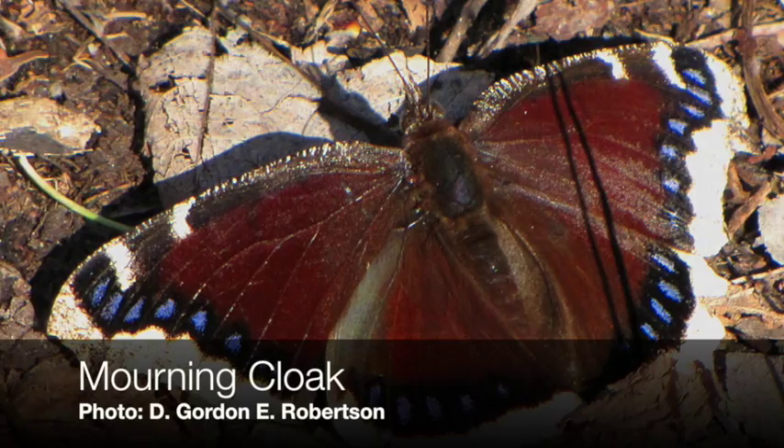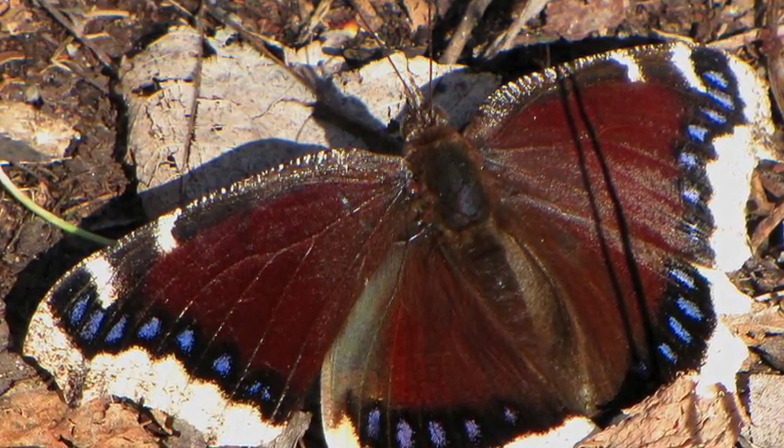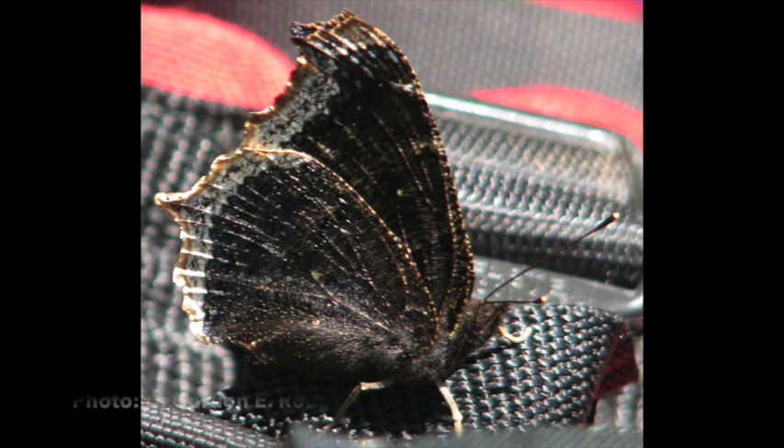The mourning cloak is often the last butterfly we see in the fall or the first butterfly we see in the spring, because the adults overwinter, typically in a concealed area like in bark or even inside buildings. They are easily recognized by the cryptically patterned underside of the wing as well as the velvety black upper side of the wings with a gold trim. You'll find them in a broad variety of forested habitats.